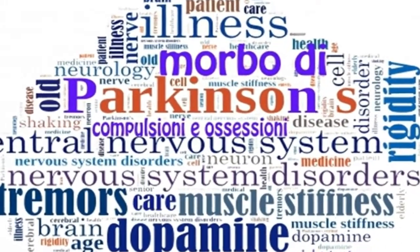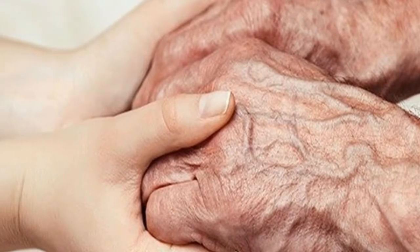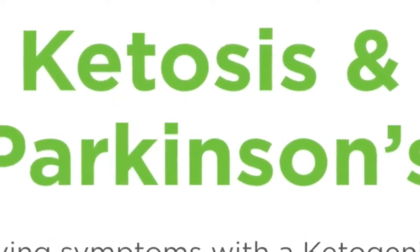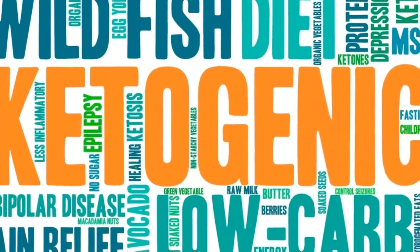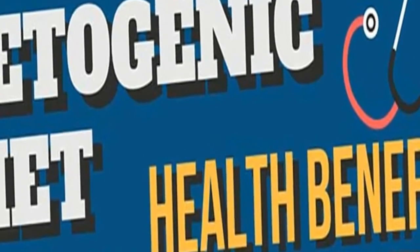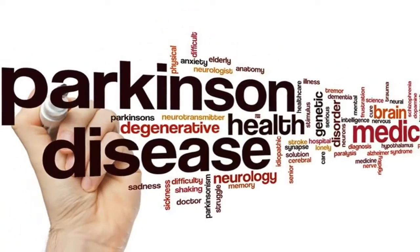There exists a growing body of evidence to show that the ketogenic diet, and specifically ketone bodies, can exert neuroprotective activity within the brain. Studies done in cells and animal models have demonstrated that ketones can promote antioxidant activity, which helps to decrease free radical formation in the mitochondria, protecting the cells from oxidative stress and injury.